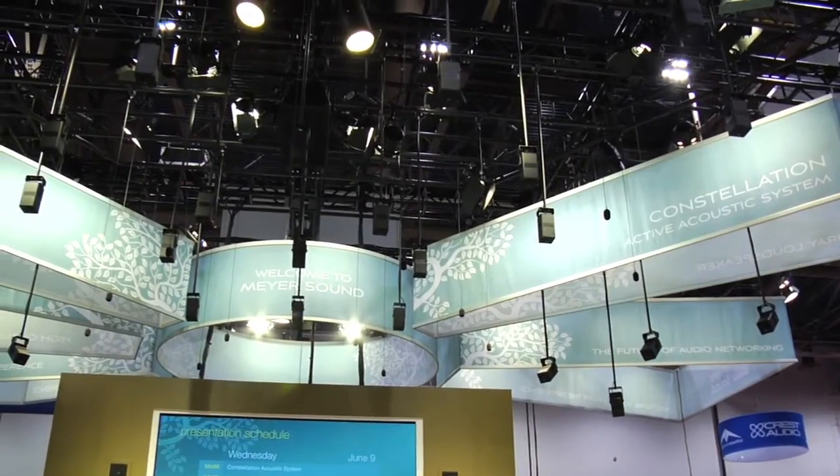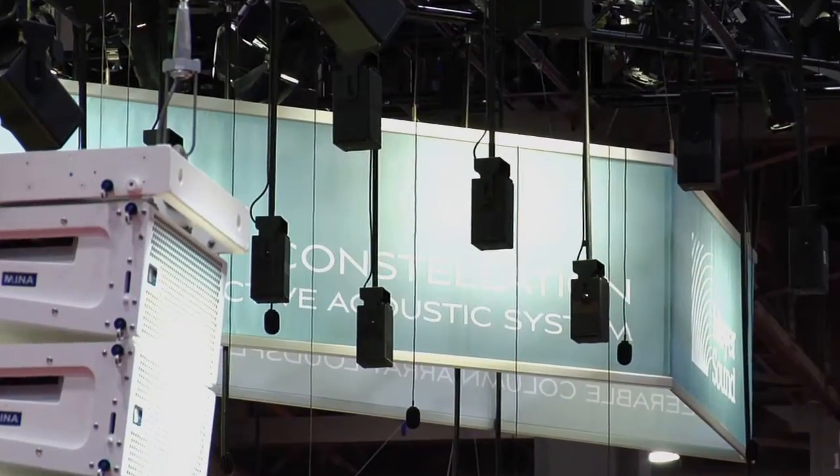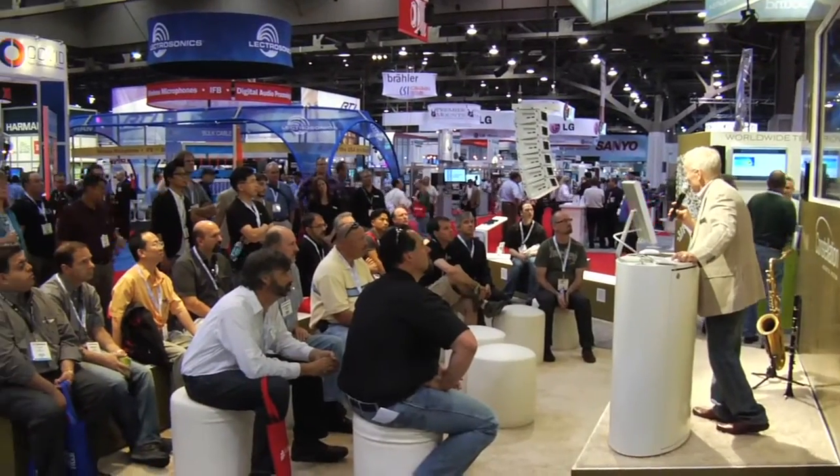We're bringing Constellation to a trade show, which sounds like a strange thing to do, but we feel that it's very important that integrators and consultants can actually hear what it's about. Because we can talk about Constellation as much as we like, but the reality is that you have to hear it.